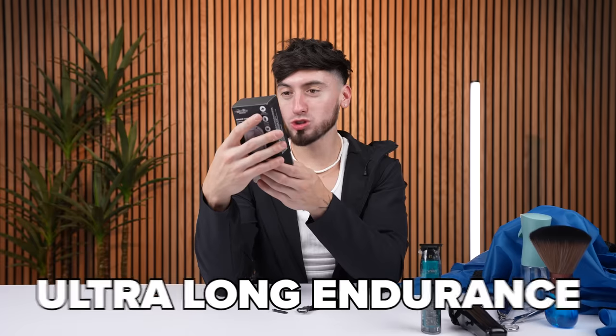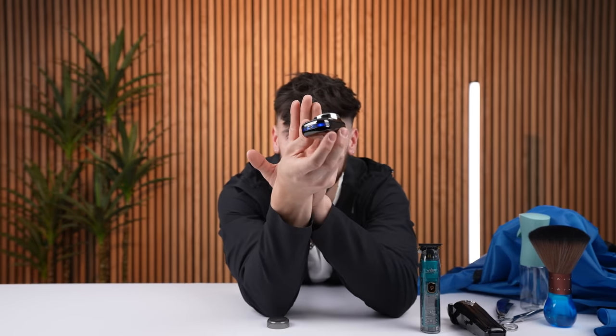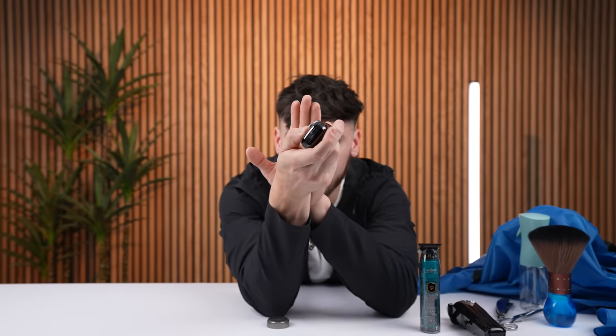Last up is the Wish shaver. The box has a bunch of Chinese letters, mentions flash charging and ultra long endurance. It has a blue LED at the bottom that lights up — probably also lights up when charging. Everything in blue actually lights up, which is pretty cool.